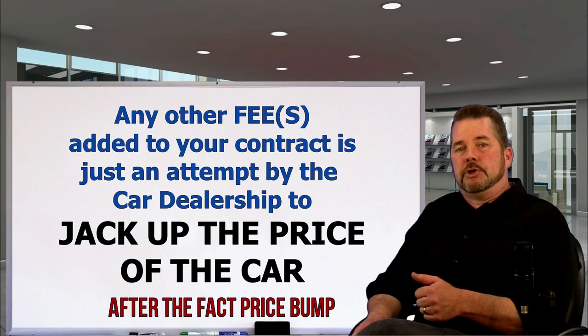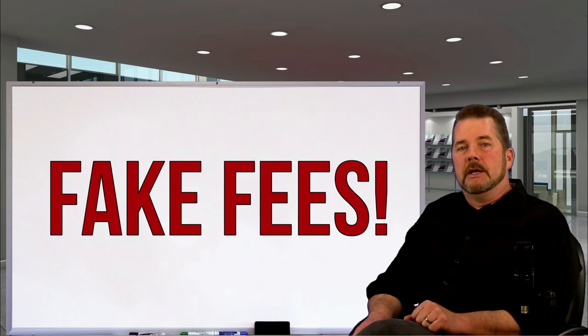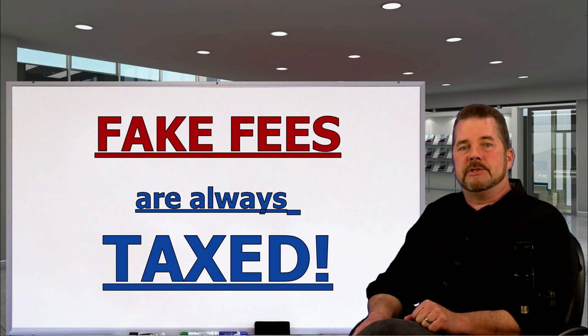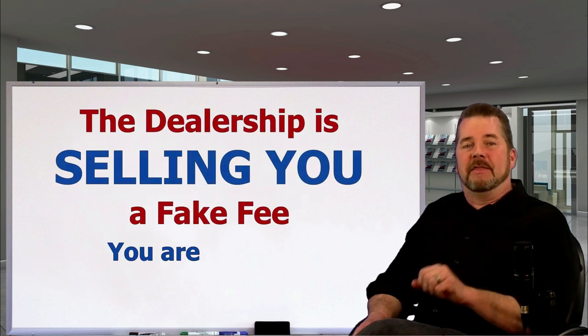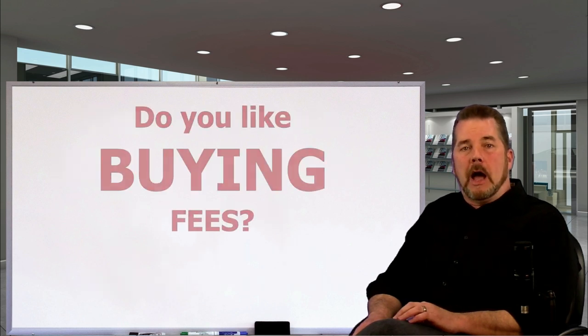Any other fees put on your contract by the dealership is just an attempt to jack up the cost of the car after you already negotiated a sale price. These fees are fake. You'll know they're fake because they are taxed, and that's a dead giveaway that the dealer is using fees to pad the profits on the deal. The state taxes every added product including fees because that's money changing hands that the state isn't collecting themselves.